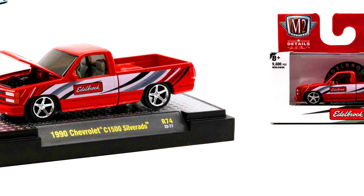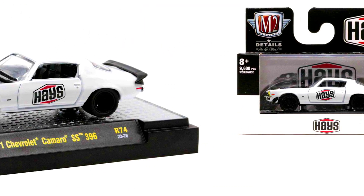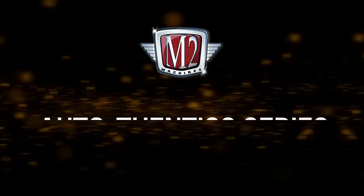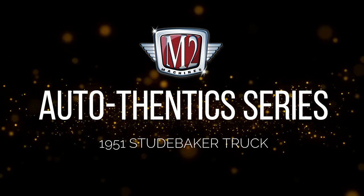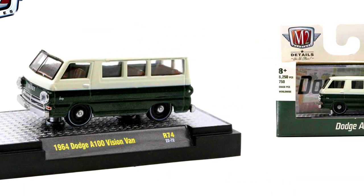Continuing the Orthodontic series: a 1990 Chevrolet C1500 Silverado in an Edelbrock livery, a 1971 Chevrolet Camaro SS 396, a 1969 Dodge Charger Daytona Hemi, a 1966 Ford Mustang Gasser in a B&M livery, a 1951 Studebaker truck, and a 1964 Dodge A100 Vision Van with its chase version limited to 750 pieces.